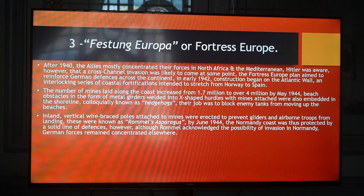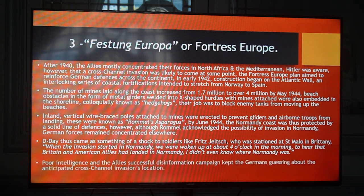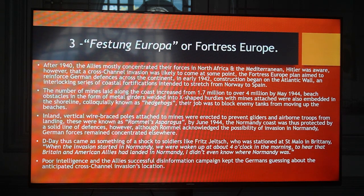Although Rommel acknowledged the possibility of invasion in Normandy, German forces remained concentrated elsewhere. D-Day thus came as something of a shock to soldiers like Fritz Jelst, who was stationed at St. Marl in Britain. When the invasion started in Normandy, we were woken up at about 4 o'clock in the morning to hear that British and American allies had landed in Normandy. I didn't even know where Normandy was. Poor intelligence and the Allies' successful disinformation campaign kept the Germans guessing about the anticipated cross-channel invasion's location.